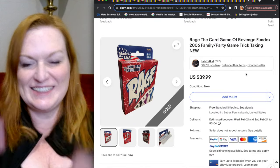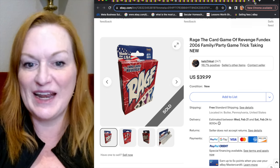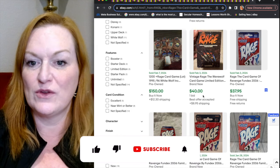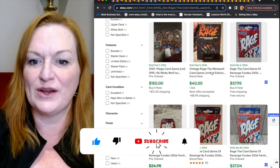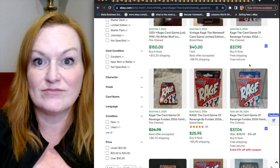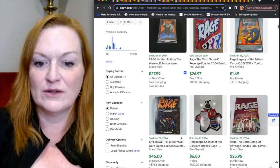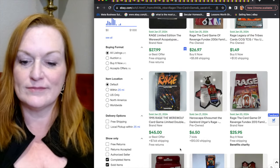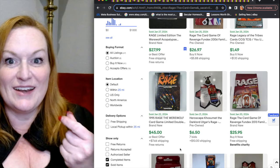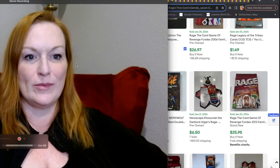And then there's Rage, a card game described as the card game of revenge. If you see it, pick it up — there are different versions, including one that looks like Wolverine, and another with a werewolf. Prices range anywhere from $25 to almost $40, with some versions hitting $150. So if you see Rage, don't see red — see green! That's my cheesy sign-off. Pull the curtain — that's where the gong show comes in and they gong me off the stage.